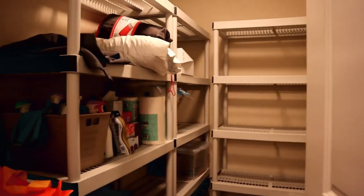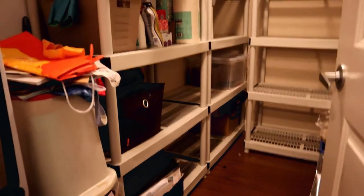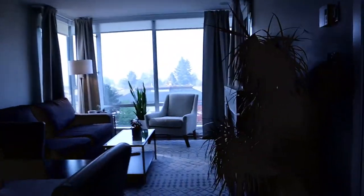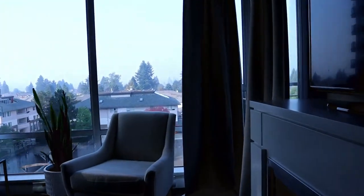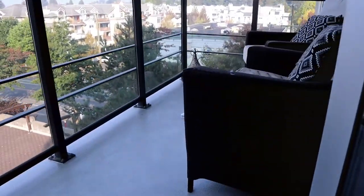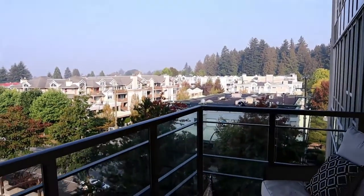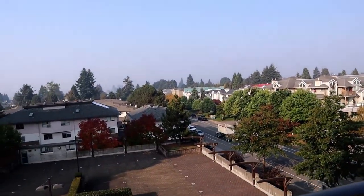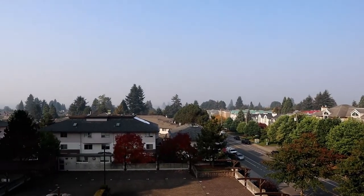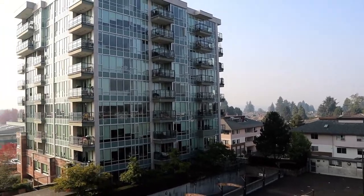The shelving will be going — that is the tenant's, so she'll be taking that. And the balcony — we just replaced the surface of the balcony. Even though we're on the fifth floor, you still get quite good views, just because the buildings around are not so tall. If you are interested in this property, please call 604-464-7548.